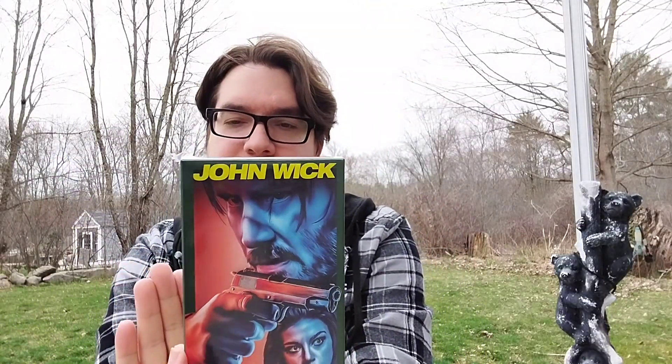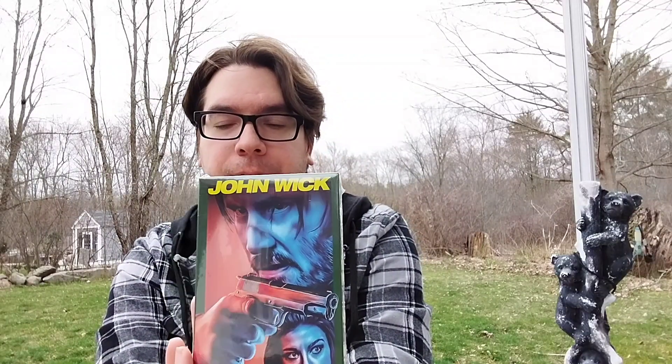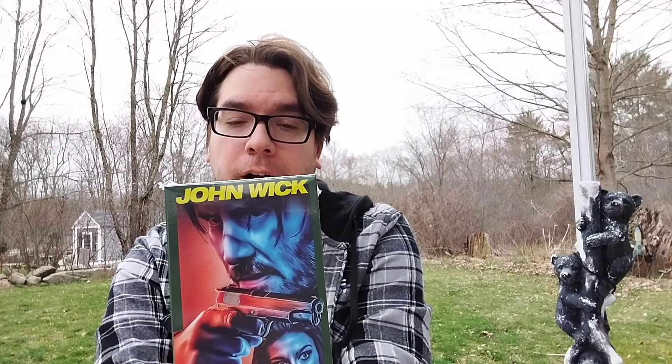Overall, this is easily a 10 out of 10. I am extremely happy with this. I will have another unboxing of a couple of other tapes that I got from Katie when I received that package.